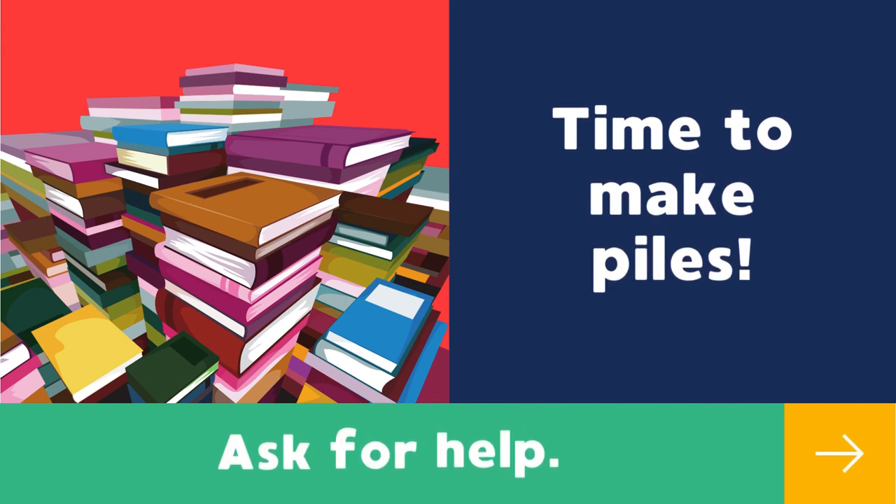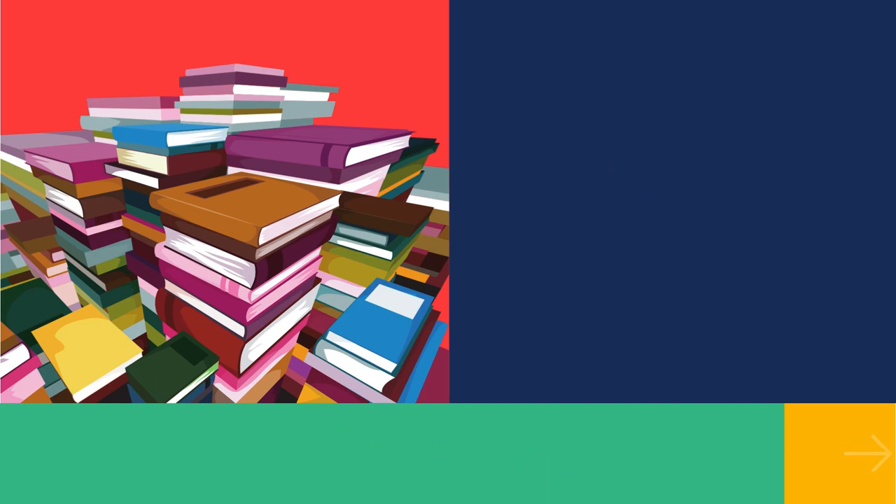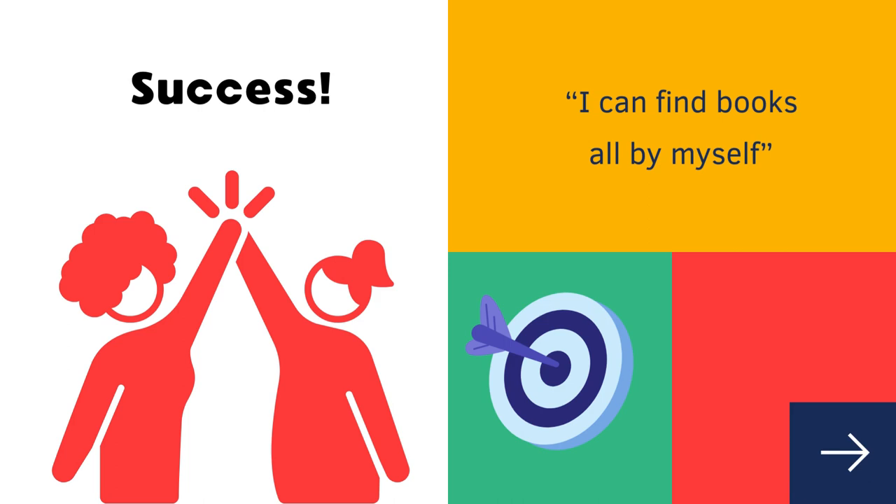Then I started making piles on the floor with volunteer help. Looking at every book was also a fantastic way to weed old or damaged books. And because I was still seeing classes, I let the kids choose from the piles as long as they helped keep everything organized. By day two, students were already finding books on their own.